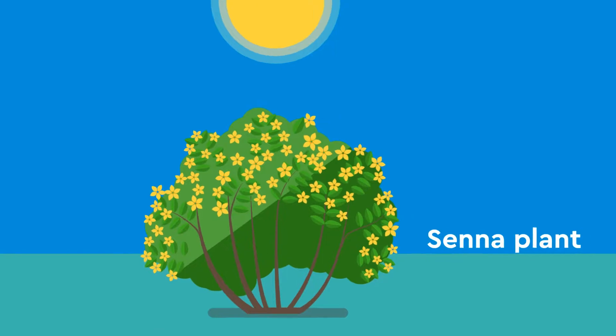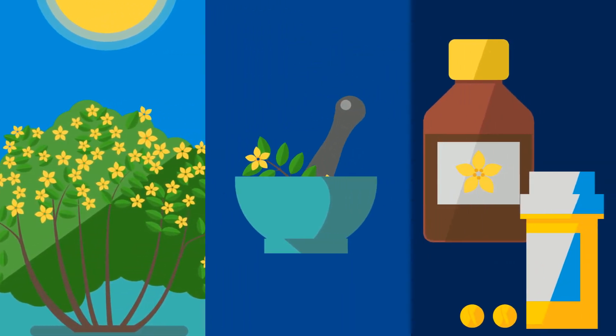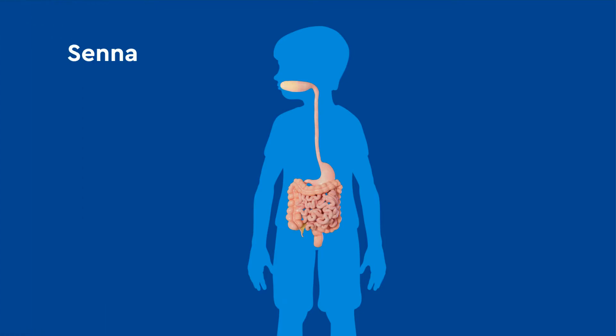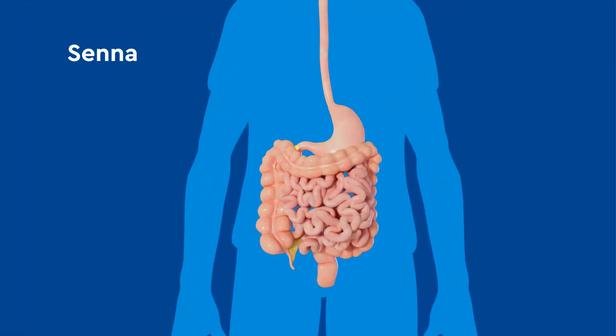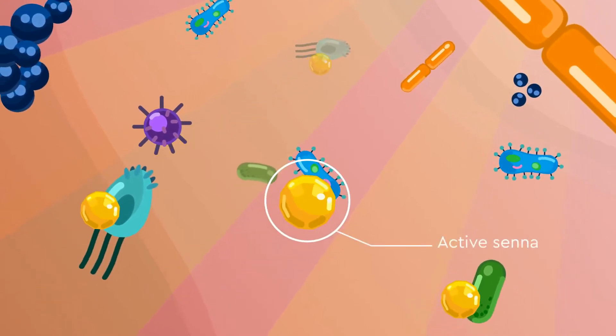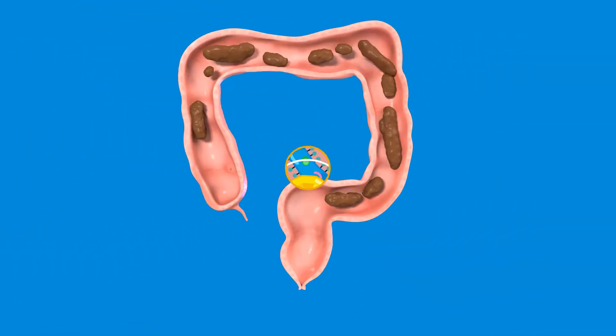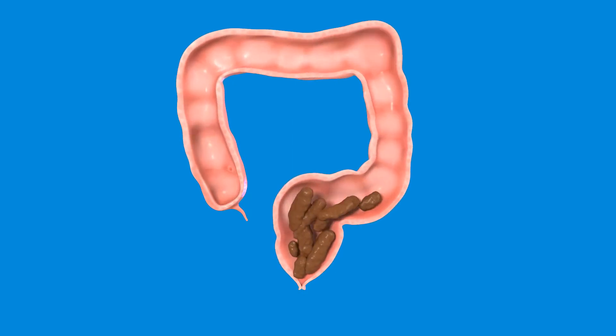Senna is a stimulant laxative derived from the Senna plant. It works differently from other stimulant laxatives by remaining inactive while traveling through the stomach and small intestine. It is only activated once inside the colon by the normal colonic bacteria. Active Senna then stimulates the mucosa and nerve plexuses, generating motility of the colon and triggering the urge to have a bowel movement.